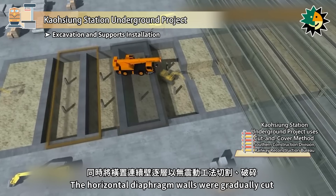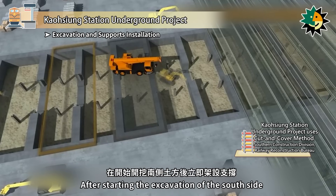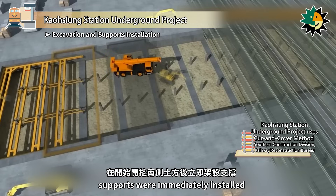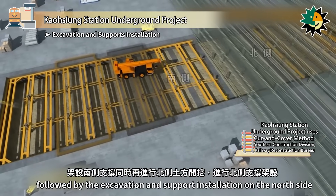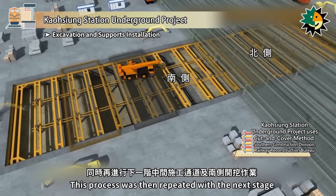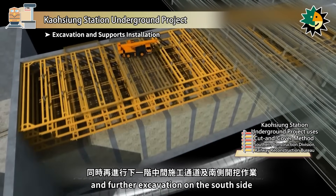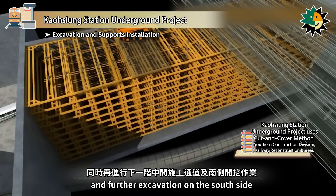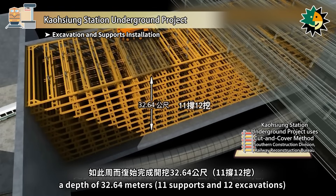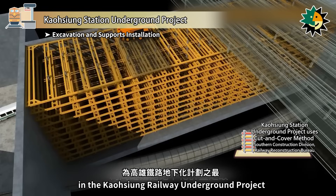The horizontal diaphragm walls were gradually cut and broken layer by layer using a non-vibration method. After starting the excavation of the south side, supports were immediately installed, followed by the excavation and support installation on the north side. This process was then repeated with the next stage, involving the middle construction passage and further excavation on the south side, continuing until the excavation reached a depth of 32.64 meters — the deepest excavation in the Kaohsiung Railway Underground project.